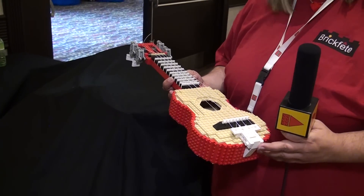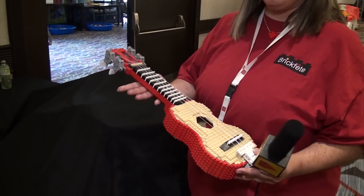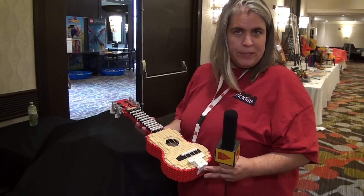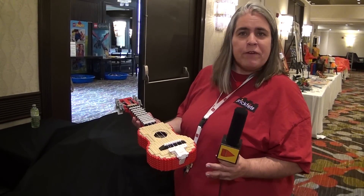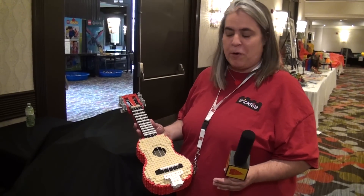And it actually does hold a tune. The gearing to tune it — I can't play, but he actually can play it. Sadly, it only holds a tune for maybe 45 seconds, maybe two minutes, and then it has to be retuned. But when he was here, he did play it for us.